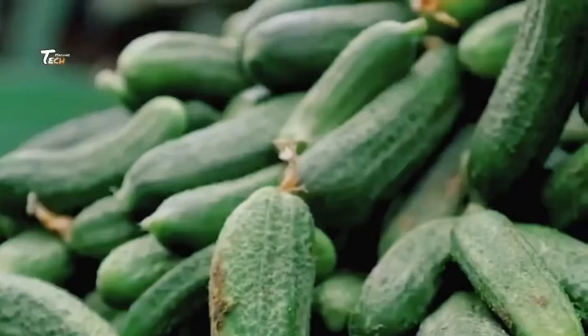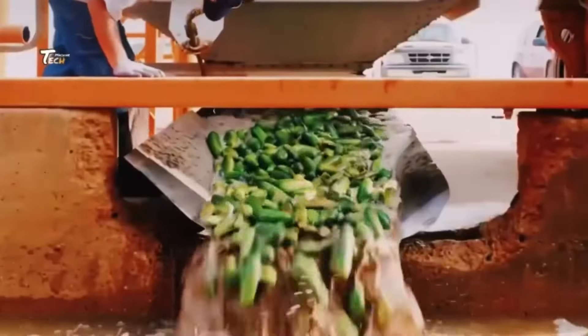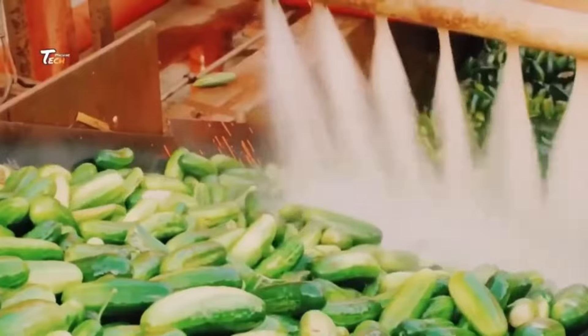Brining or soaking: cucumbers are placed in a brine solution, which is usually water mixed with salt. This helps to remove excess water from the cucumbers and also begins the pickling process by imparting salt into the cucumbers.